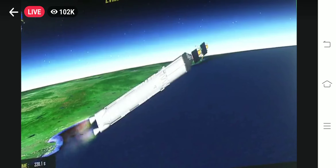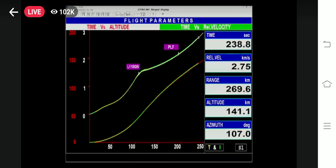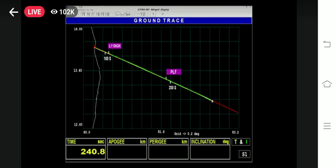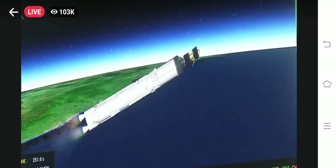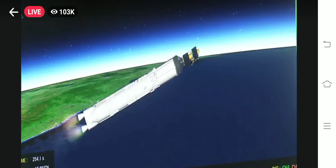We are 220 seconds past the launch time. Current altitude is 135 km, and the vehicle imparts a relative velocity of 4.18 km per second — that is 250 km every minute. L110 stage performance normal.